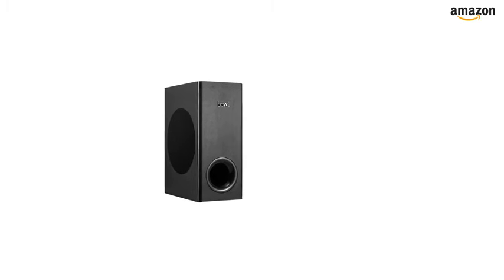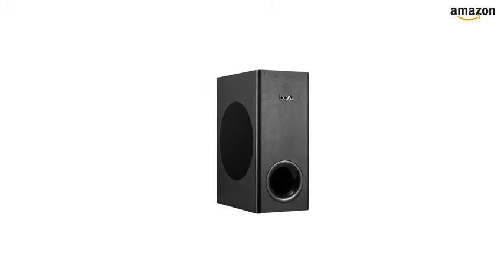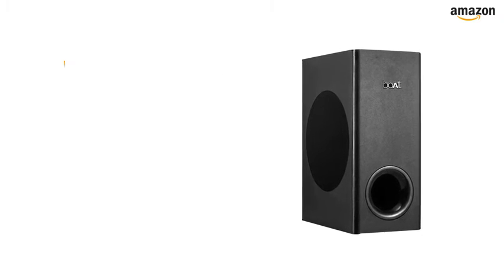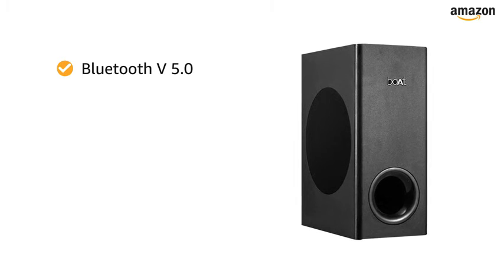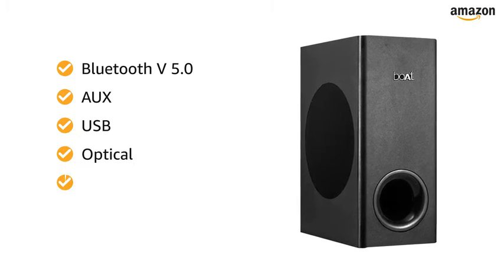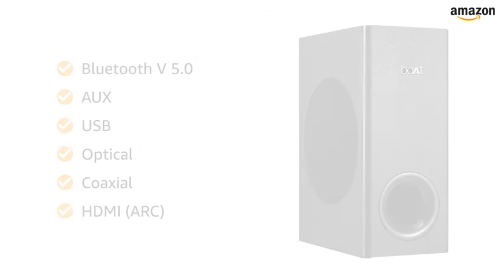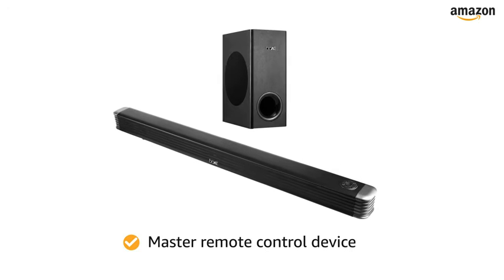The Avant Bar 1800 supports all your devices via wireless and wired forms of connectivity such as Bluetooth version 5.0, AUX, USB, Optical, Coaxial, and HDMI Audio Return Channel. With the master remote control device,